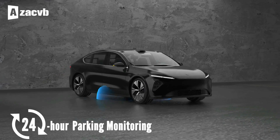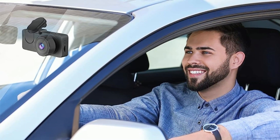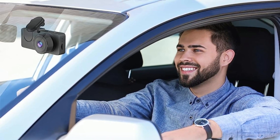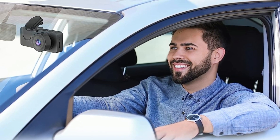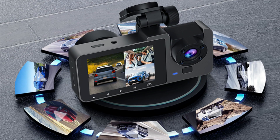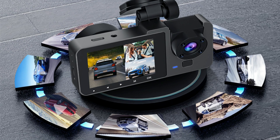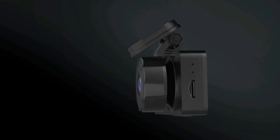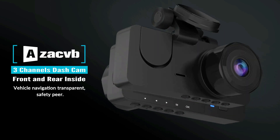The Dash Cam will automatically switch to parking mode when you stop and turn off. It can record continuously for 24 hours in parking mode with a time-delay recording function, using low power consumption and low frame rate, providing all-weather protection for your car. With Super Night Vision and Infrared Cabin Light, it uses an F2.0 wide aperture with six layers of optical lens and WDR technology, coupled with four infrared lights, enabling the camera to show good color accuracy and clearly capture important details day or night.